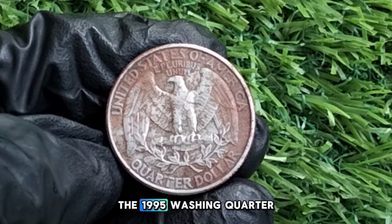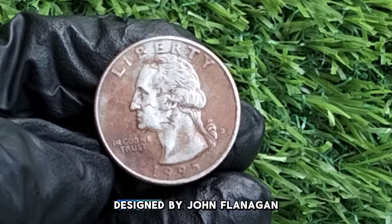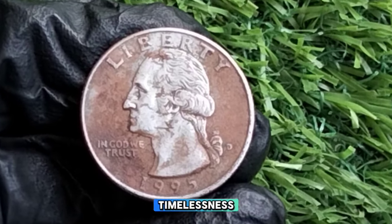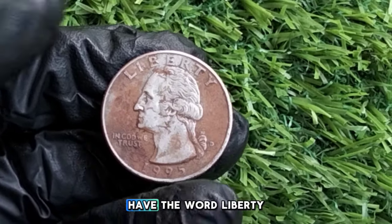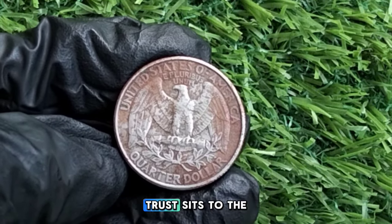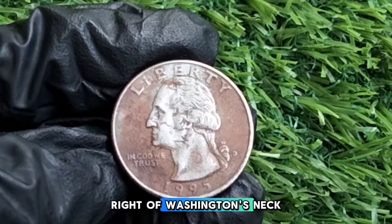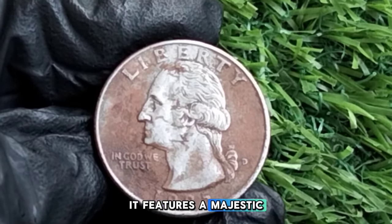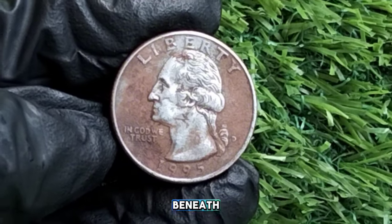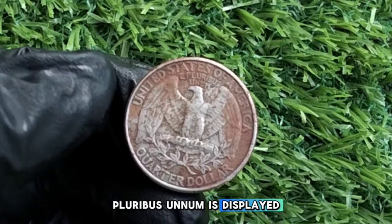Let's take a closer look at the design of the 1995 Washington quarter. On the obverse, we see the iconic portrait of George Washington designed by John Flanagan — a design that has remained largely unchanged for decades. At the top is the word Liberty, with the year 1995 at the bottom. In God We Trust sits to the left. On the reverse, it features a majestic bald eagle with wings spread wide, perched on a bundle of arrows with two olive branches beneath. United States of America is inscribed above, and E Pluribus Unum is displayed between the eagle's wings.